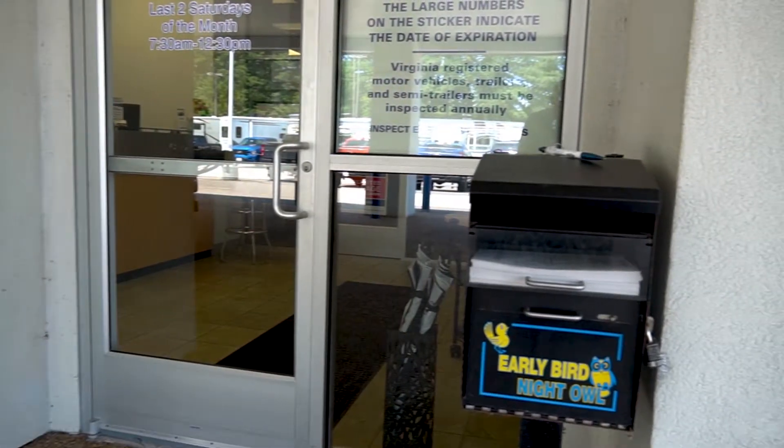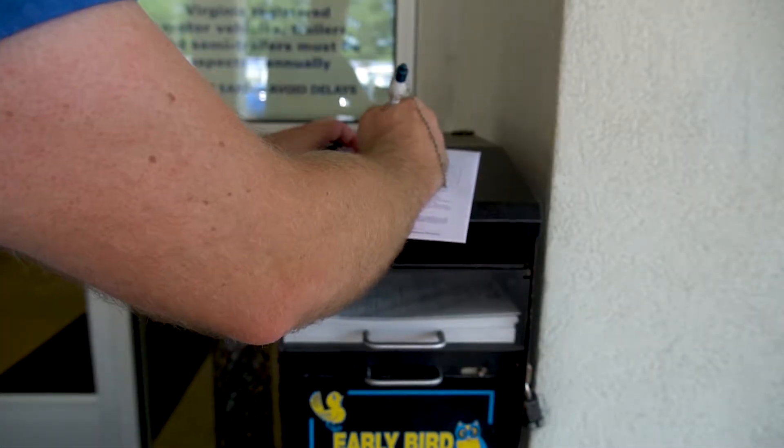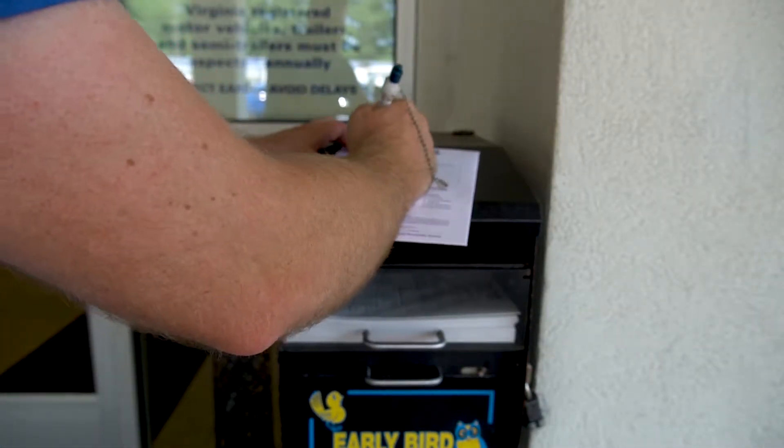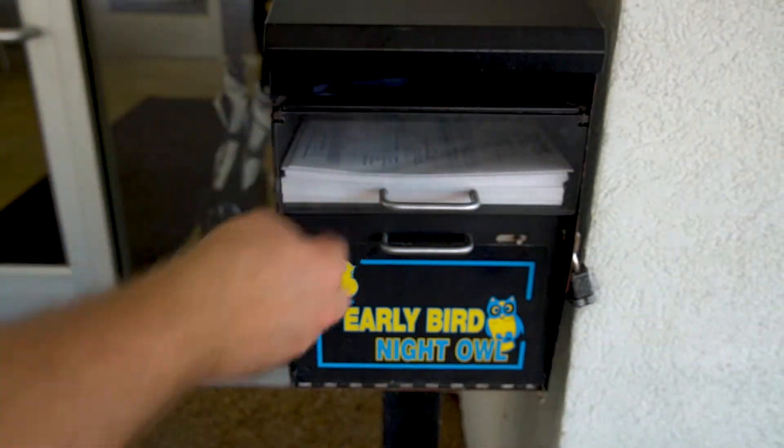If you are arriving after hours, we have a convenient night drop box. Simply drop in your key along with your information, and you'll receive a phone call the next business day by 9am confirming the details of your service.